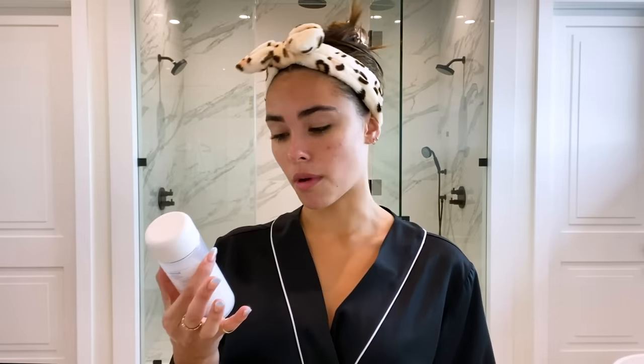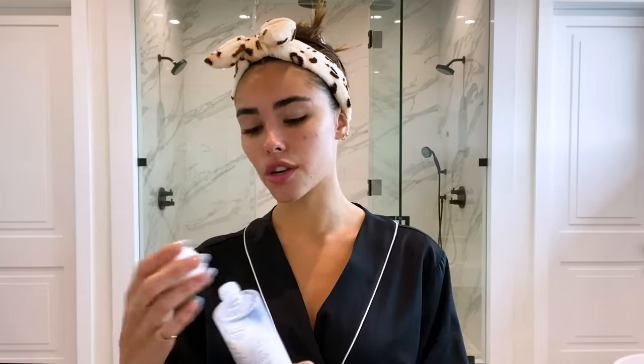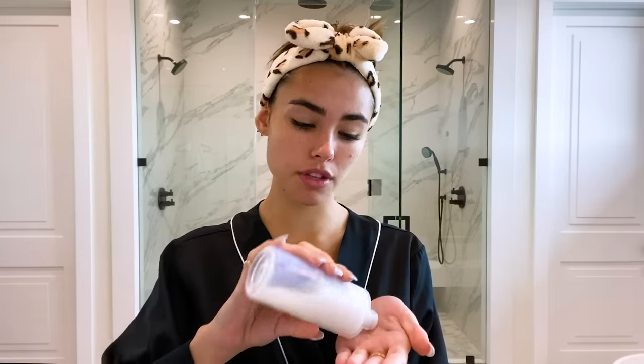So the next step in my routine is a toner. I just got put onto this toner — my friend uses it and it's the Laneige Cream Skin Toner and Moisturizer, and it feels so good. You don't even have to use cotton pads with it, which I had no idea you could do. I thought using toner you had to use a cotton pad, but you just put this one on — I'm not kidding when I tell you it feels like milk, and it feels so nice.